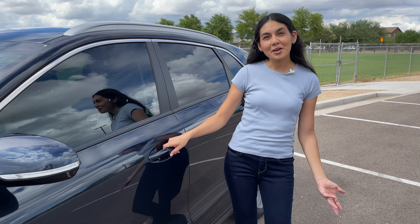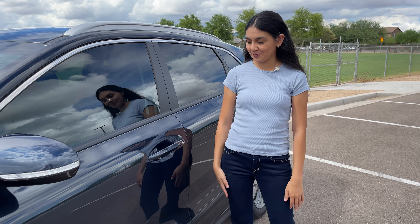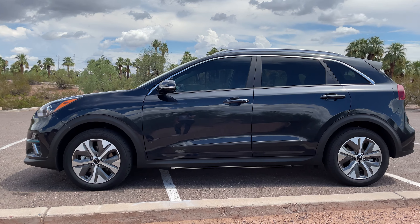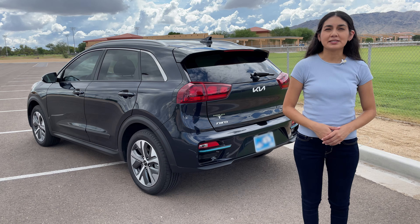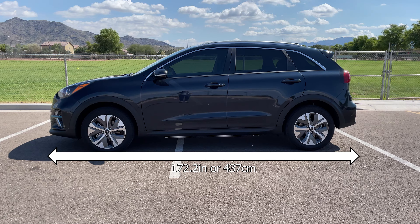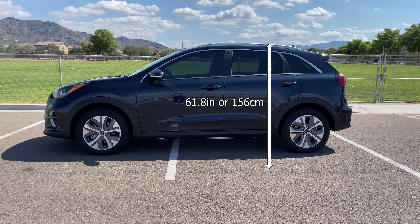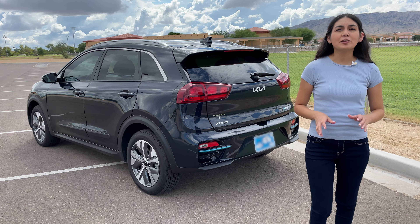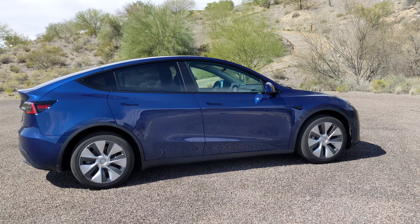Nothing fancy going on with the door handles — we've been seeing a lot of flush door handles on EVs for better aerodynamics. The design is pretty conservative, but that's not a bad thing. It's a decent-looking vehicle at every angle. You can choose from six colors for your paint; this one is Aurora Black Pearl. Its exterior measurements come in at 172.2 inches in length, 71.1 inches wide, and 61.8 inches tall. Its length and width are a little bigger than the Chevy Bolt EUV, but much smaller than the Tesla Model Y.